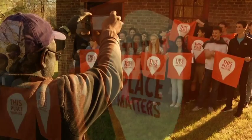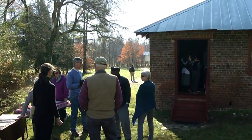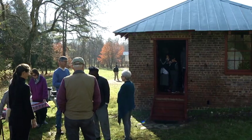The group Free Spirit Freedom brought the Slave Dwelling Project to Hillsboro. I think it's important to know that people lived here, how they lived, and to think about what our ancestors went through. In this project, descendants of slaves and slaveholders are involved.